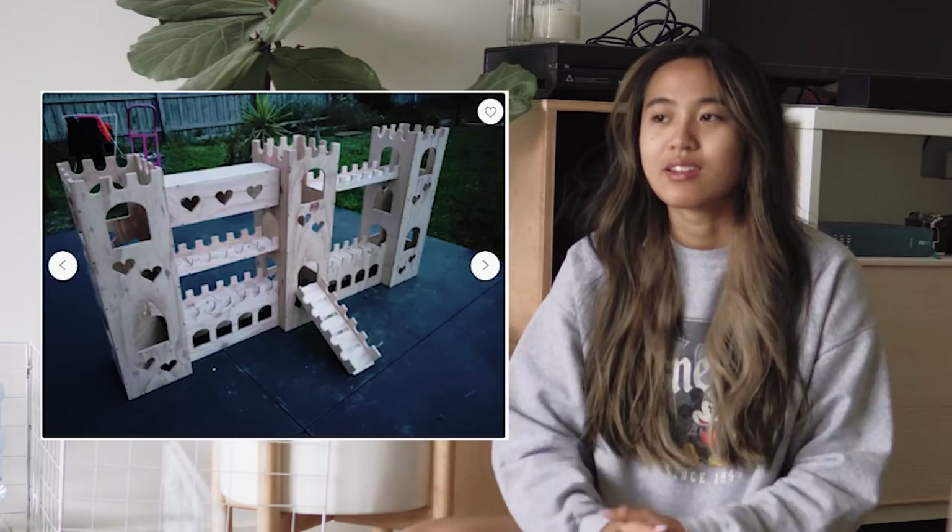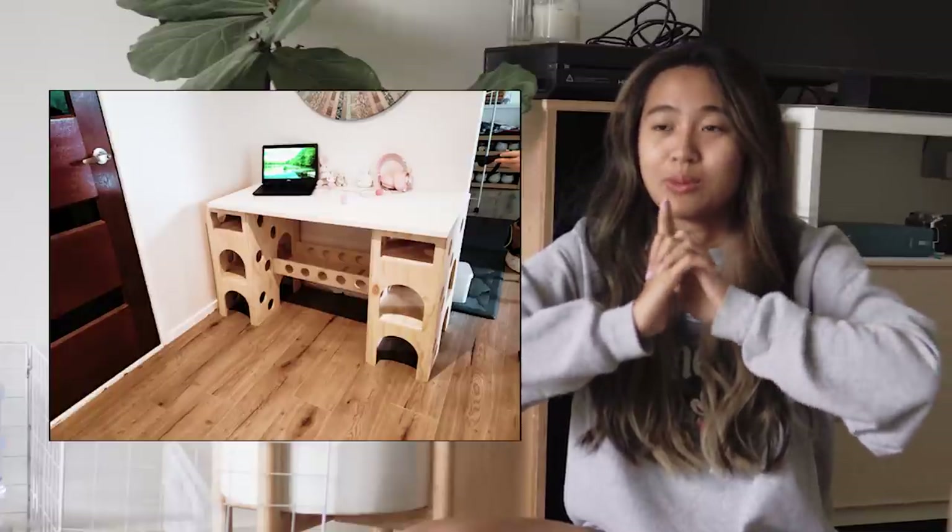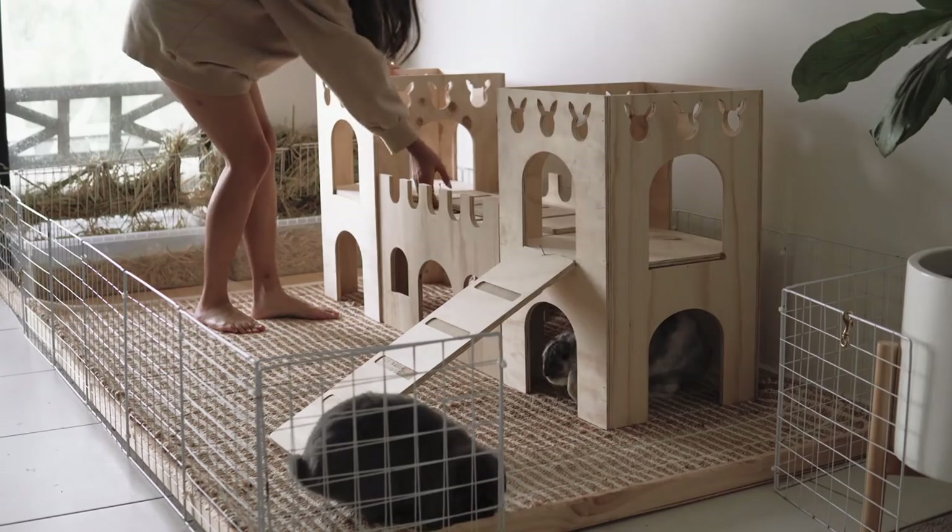There's also one where there's three stories, and I had to talk myself out of buying that one. There's also a rabbit castle desk, and I've always joked about it, but I lowkey want it because I edit every day. I was thinking of getting a standing desk, but a rabbit castle desk sounds way better. Don't you think?